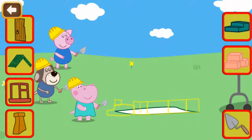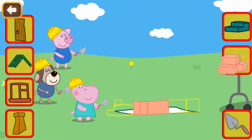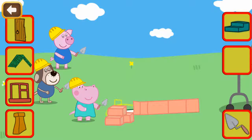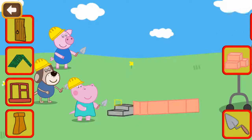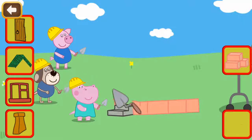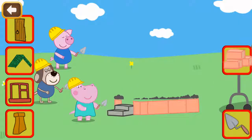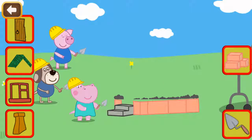Well done! Now use cement and bricks to build a wall. Now we have to put a layer of cement. Above the cement it's necessary to lay bricks.